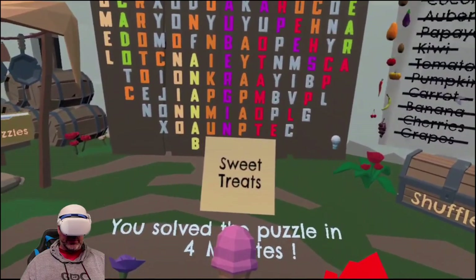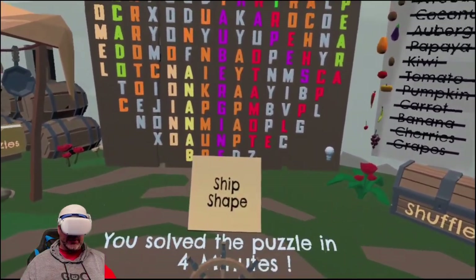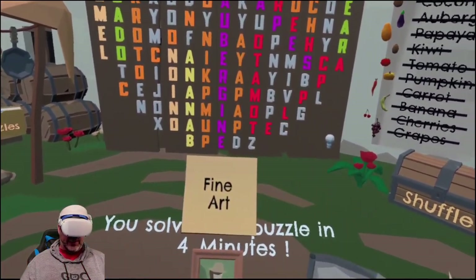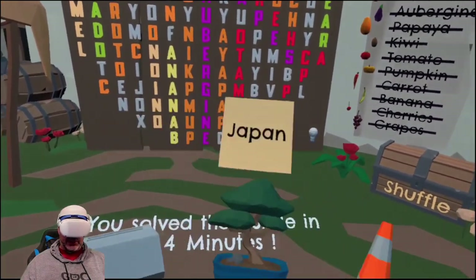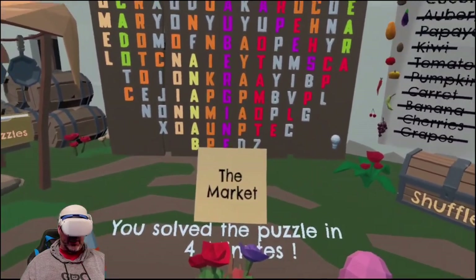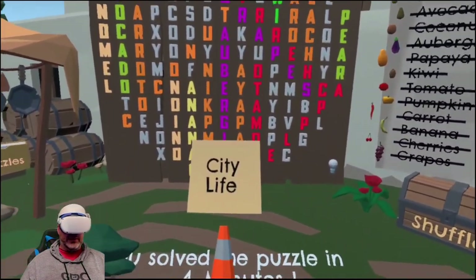There are multiple levels. So we did the market. We've got Sweet Treats, The Mines, Ship Shape, Starry Night, Fine Art, Medieval Times, Wild West, The Library, The Kitchen, Japan, and City Life. So there's a ton of different puzzles. I've never done City Life, so let's check this one out.